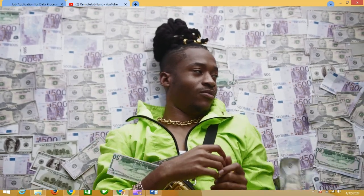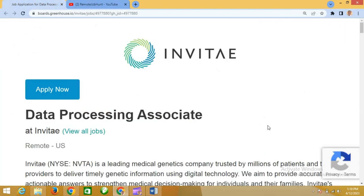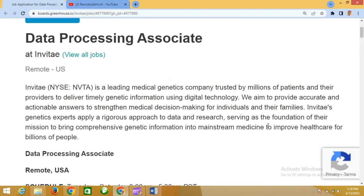Hello, welcome to Remote Job Hunt. Stay tuned as we bring you the details of this job and how you can apply for it. So let's head straight to this site — this is the site we're considering today: Invitee. This is the job title they are looking for today: Data Processing Associate.